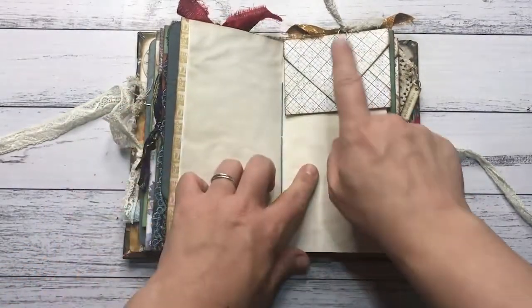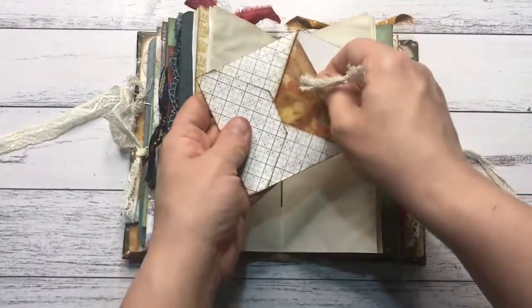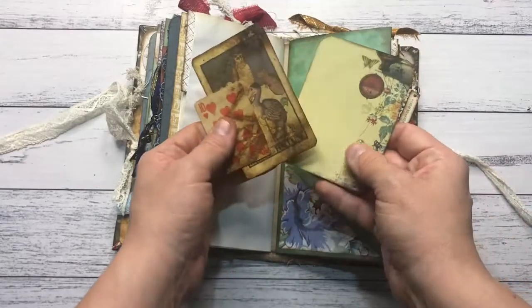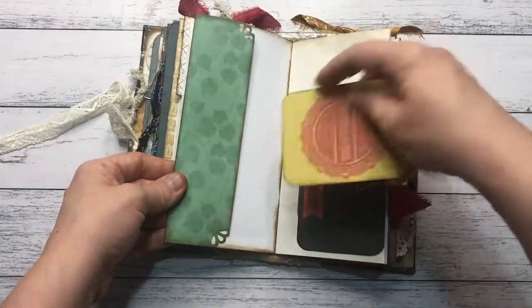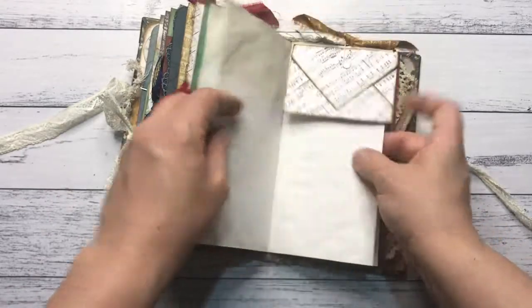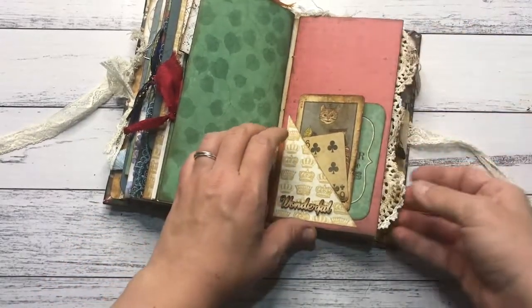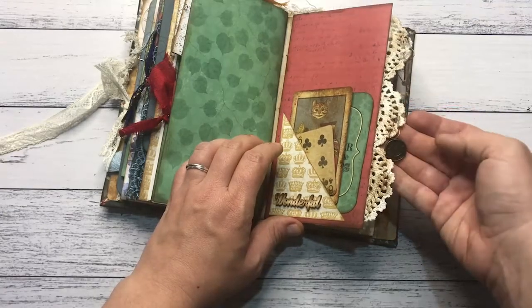Another tuck spot, and some normal cards in there as well. There's lots of writing space and all the ephemera cards are removable. Another card there — oops, upside down — another two cards there, another envelope, a tuck spot with more cards and the word wonderful. A lot of lace, and a little tag with imagine, and a tag with a little clock face.